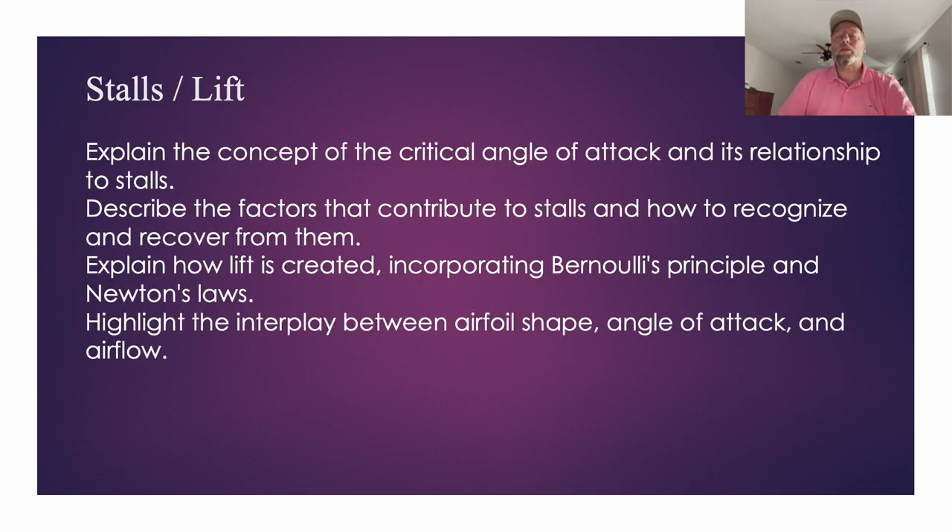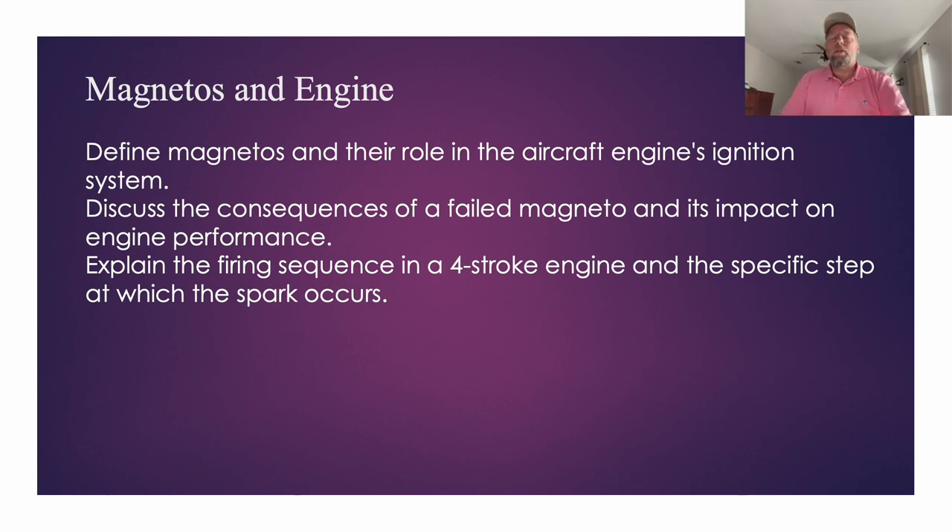Then we started questions about aerodynamics: what creates lift, what contributes to a stall, and how do you recover. This covered the airfoil, angle of attack, and the critical angle of attack — remember the word 'critical.' What creates lift? The Bernoulli principle and Newton's laws. How does a stall happen and how do you get out of it? Then we moved to the engine: what are the magnetos and why are there two? Redundancy and safety — if one magneto fails, the engine doesn't cut out.